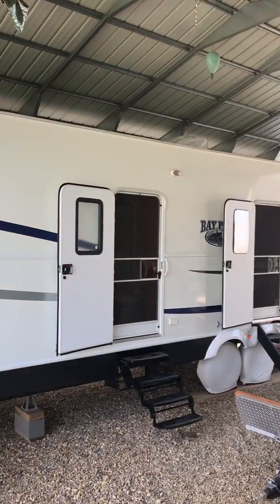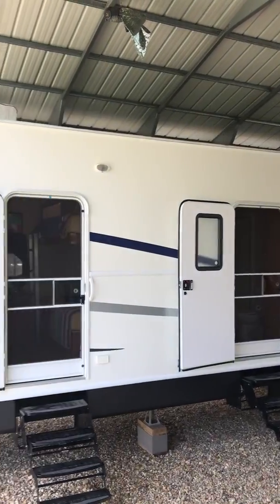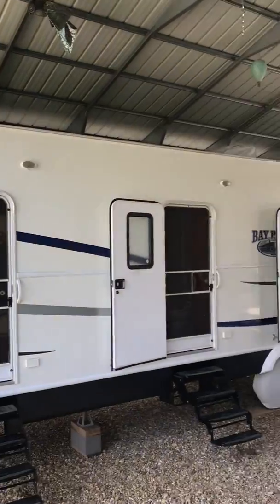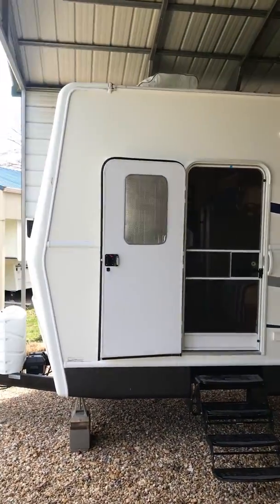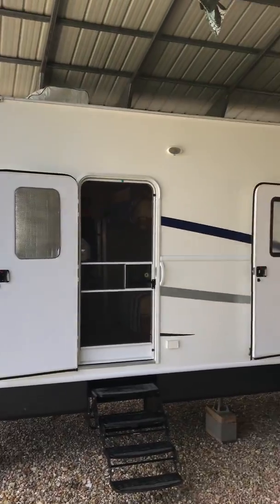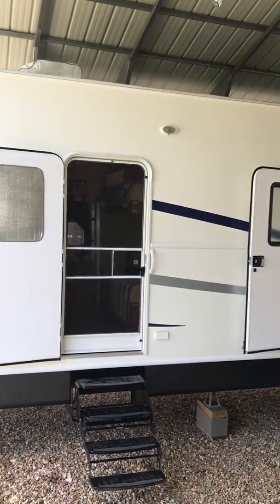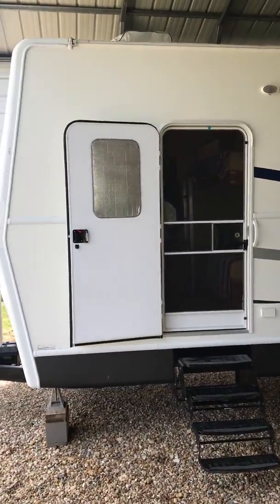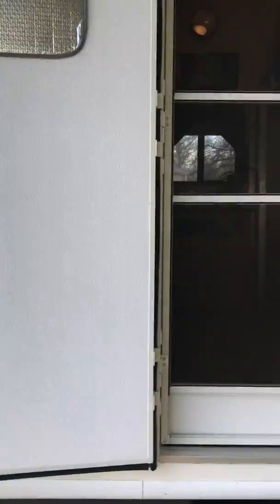2014 bunkhouse custom-made by Recreational by Design of Elkhart, Indiana. The doors are on the opposite side as a normal camper — had it made that way. It's got two air-conditioning units on top, a heating strip, and it's a 40-footer — 37 feet plus the pitch makes it 40 feet.